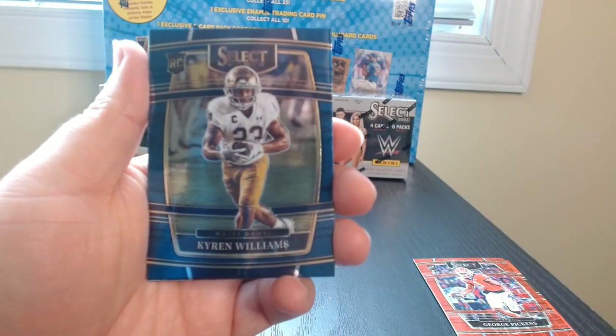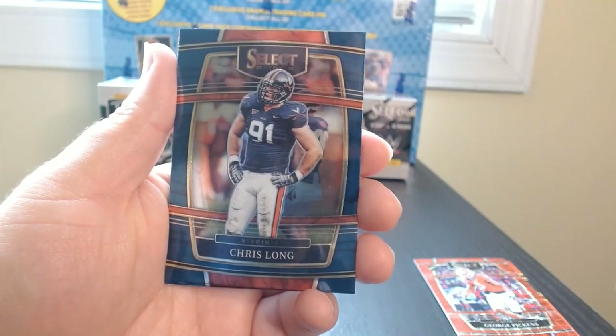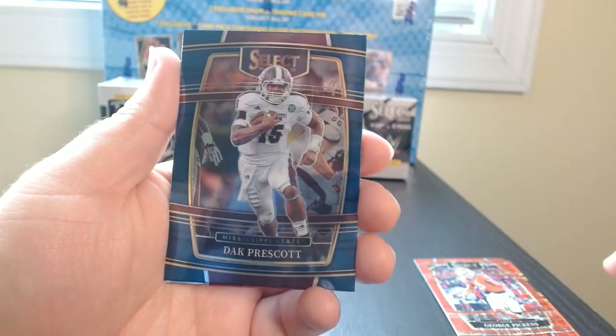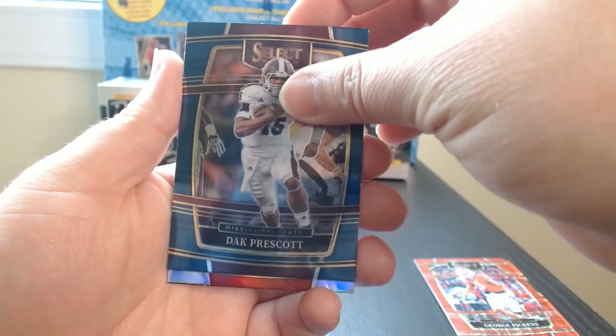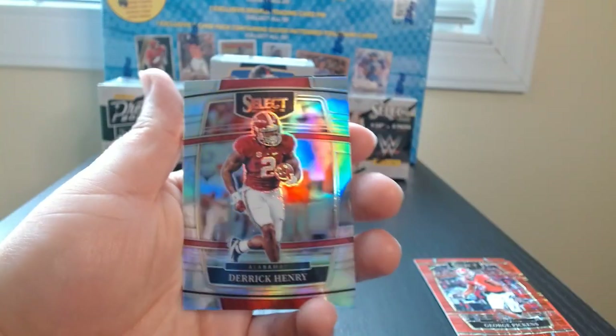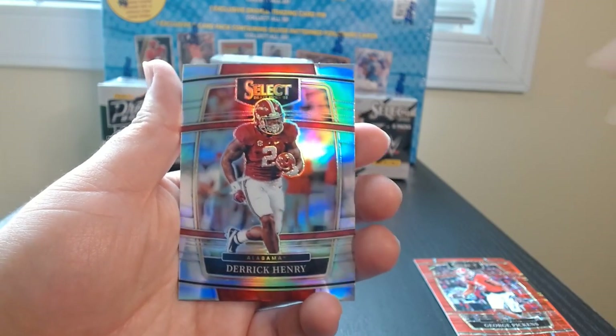Hopefully there's something better, but hey, I'll take it — I never get autos out of these. There we go. Karen Williams. Chris Long. Dak for Mississippi State. This is a Derrick Henry on the silver. That is a sweet looking card. Look at that.